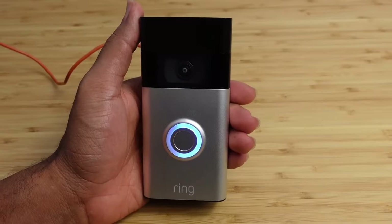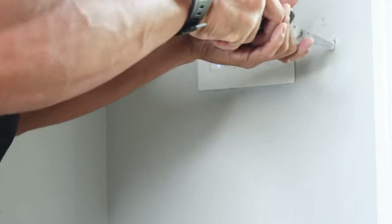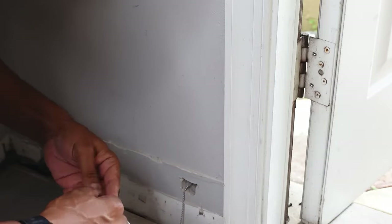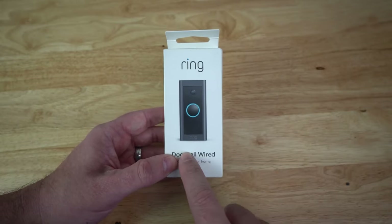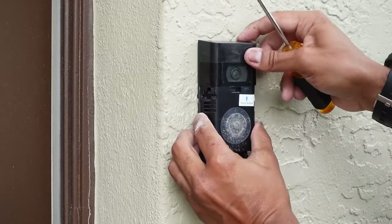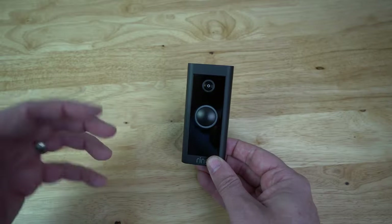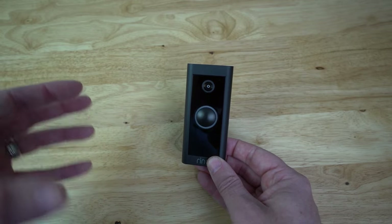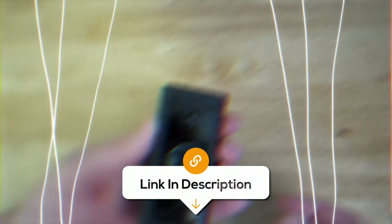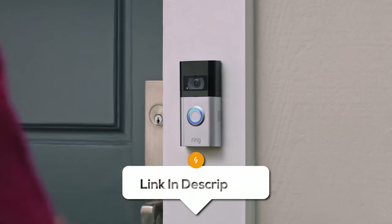With two-way talk, you can communicate with visitors directly from your smartphone, tablet or PC, adding an extra layer of security. The Ring Video Doorbell is easy to install and can be powered by a built-in rechargeable battery or connected to existing doorbell wires for continuous power. It also integrates seamlessly with Alexa-enabled devices, allowing for voice announcements and two-way talk. However, some users have reported issues with performance value. Otherwise, it's a reliable solution for enhancing the security of your home.